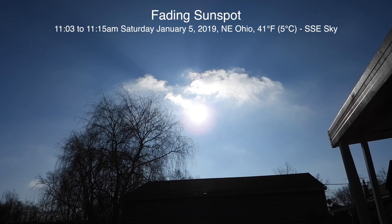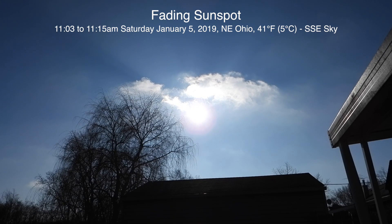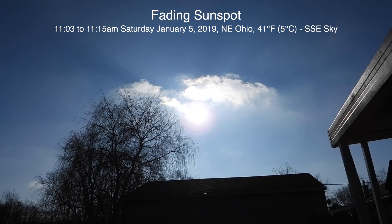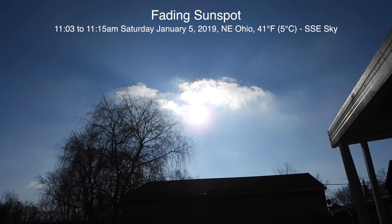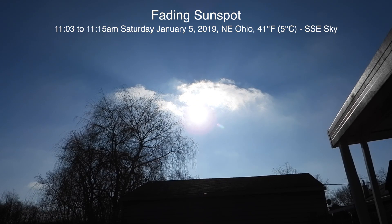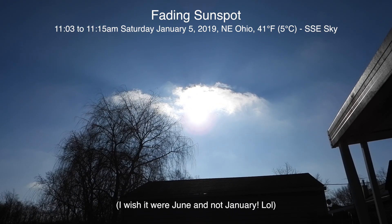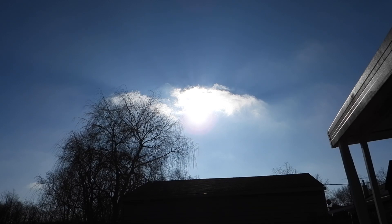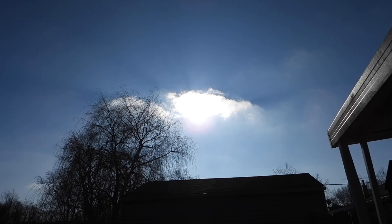We finally have light up here in northeastern Ohio — we have a bit of a clearing. Today is Saturday, June 5th, 2019, it's now 11:03 a.m. The sun's not very high up there, it's probably only about 20-some degrees above the horizon.